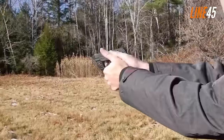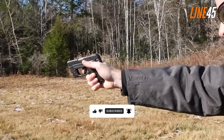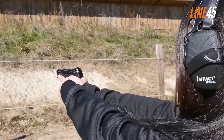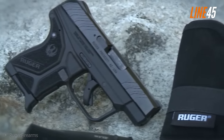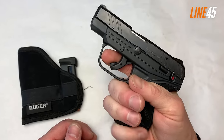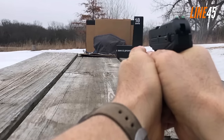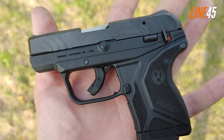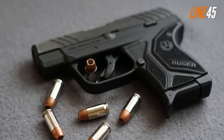Despite its simplicity, the LCP2 has accumulated a following thanks to its straightforward and reliable operation. This .380 ACP gun is known for its no-jam performance and solid accuracy. The grip texturing isn't overly aggressive, but that's fine for a light caliber like the .380. It has serrations on the rear and front of the slide for easier racking. The key upgrade over the original LCP is an improved trigger offering a cleaner break and faster reset, plus a slide hold-open function on the magazine.